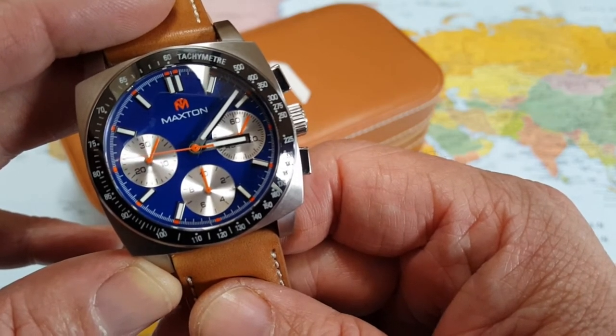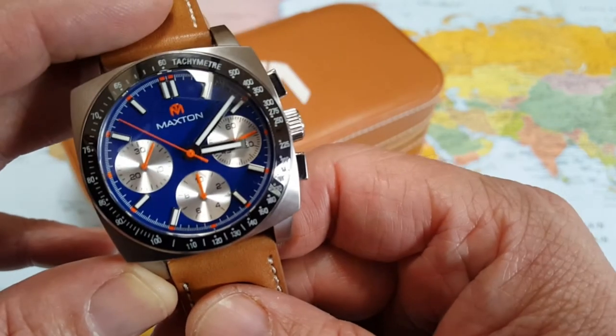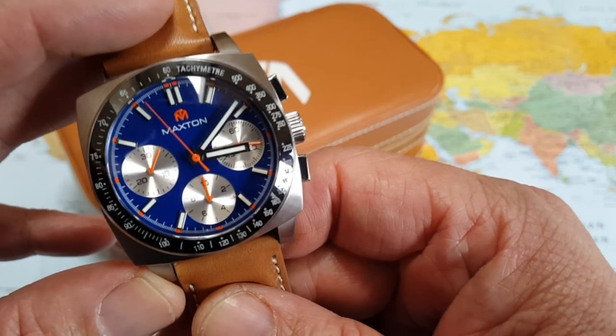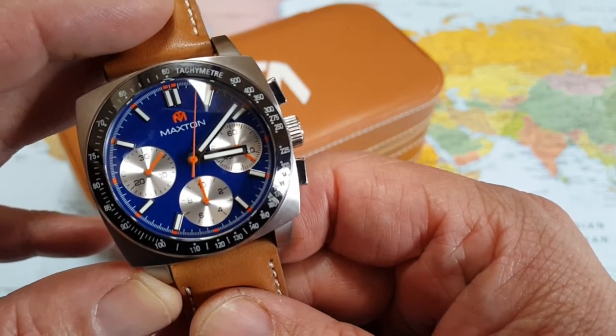This watch is running an ISA Swiss 8371 quartz chronograph movement, so you have a solid movement in a cool, stylish, high-quality watch — those are good combos for sure. Like I said, it's got the C3 Super-LumiNova all around.